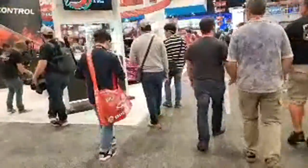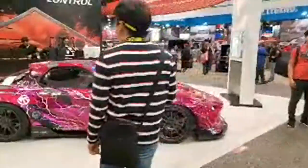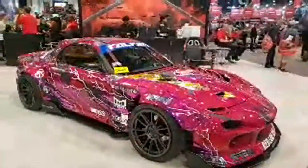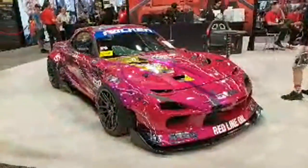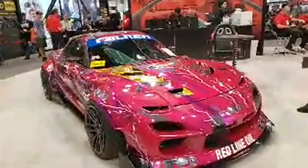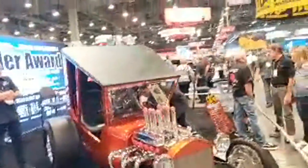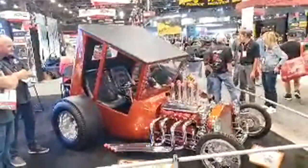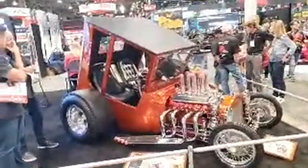There's an RX-7 up here — man, look at that. That is wild. The camera hopefully does this justice — it's a crazy color, I dig it. And look at this thing — I'm not sure exactly what it is, but the angle of that cabin is absolutely crazy. I don't think the video does justice to how extreme the angle is. That's very cool.